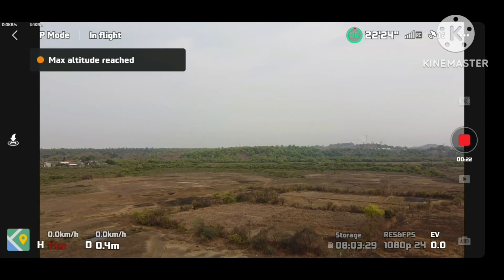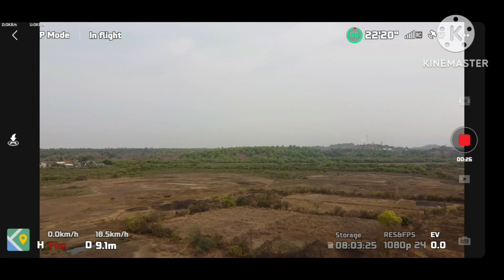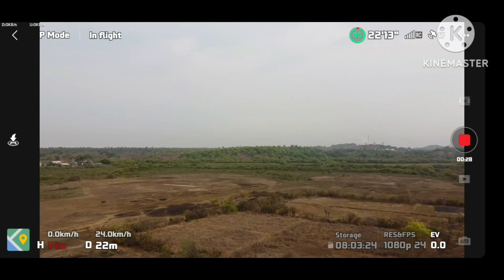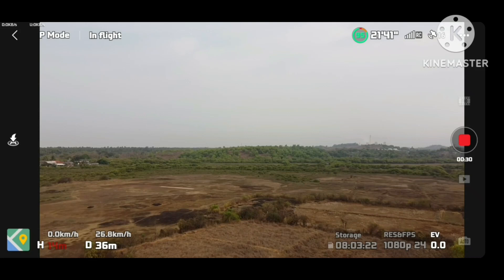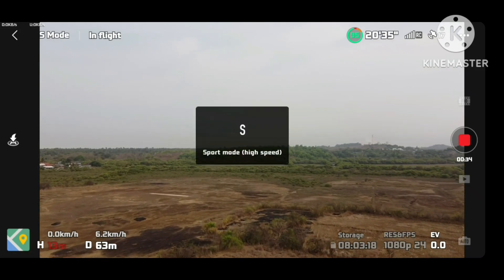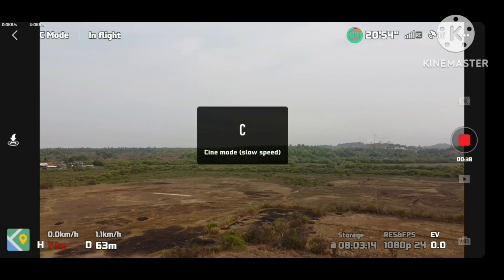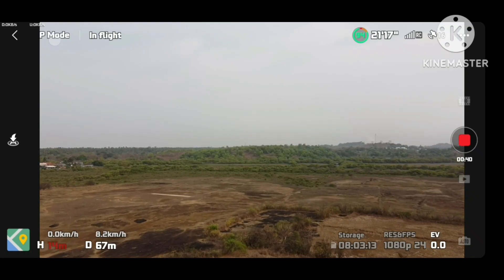Maximum flight altitude reached. So we are at maximum altitude now. The 15 meters is government approved height that you can go up to. Mavic Mini weighs 249 grams, so it's perfectly legal to fly in Indian zones staying below 15 meters.